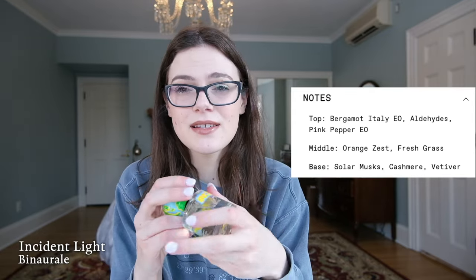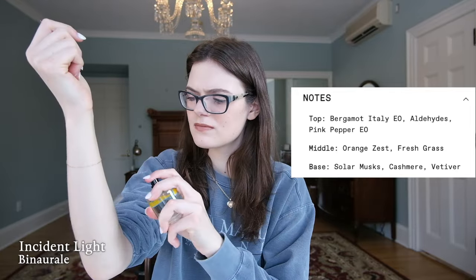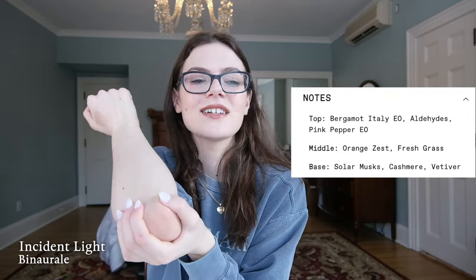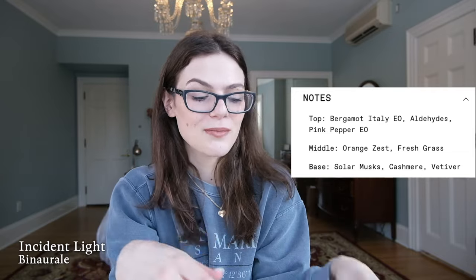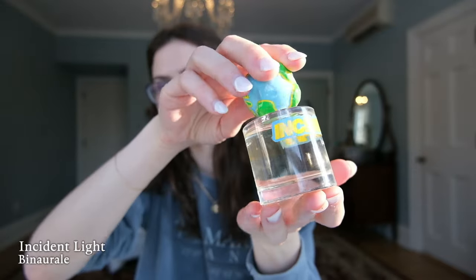This is a clean, fresh, aldehytic scent — it smells like going outside and just opening your arms to the world. It has pink pepper, aldehydes, grass, orange zest, and vetiver. Very awakening and uplifting, bright and juicy. It would transition into summertime really well. Super long lasting. If you like fresh, bright fragrances with those aldehydes — that clean, crisp, folded-white-t-shirt kind of vibe — this is it. I think the bottle design is really cool too.